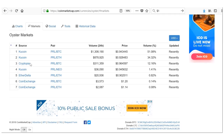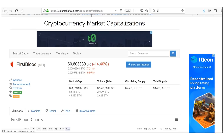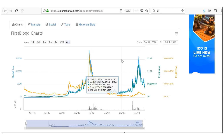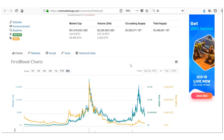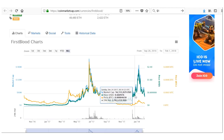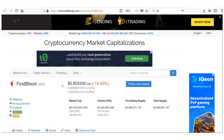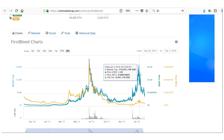Number two on my list is First Blood. I covered this on my channel about a month ago and you're getting a significant discount to where I bought it. Due to the flooding with Tether, Bitcoin/Bitfinex issues, and Korea news dragging everything down, it's very cheap right now. We're around 6,500 sats, 60 cents. It was over $2 earlier this month and $2.61 back in July — huge upside.